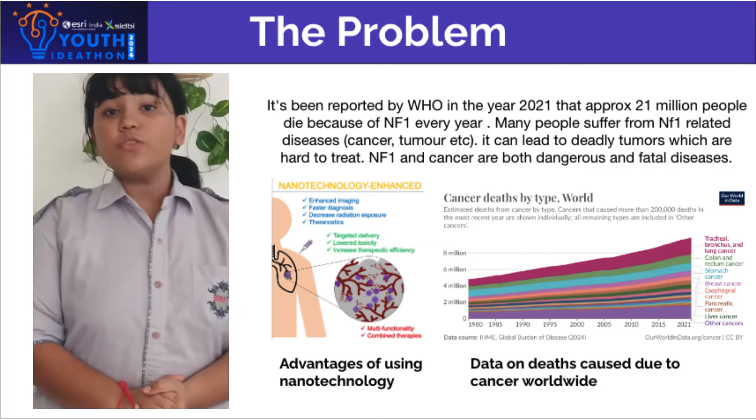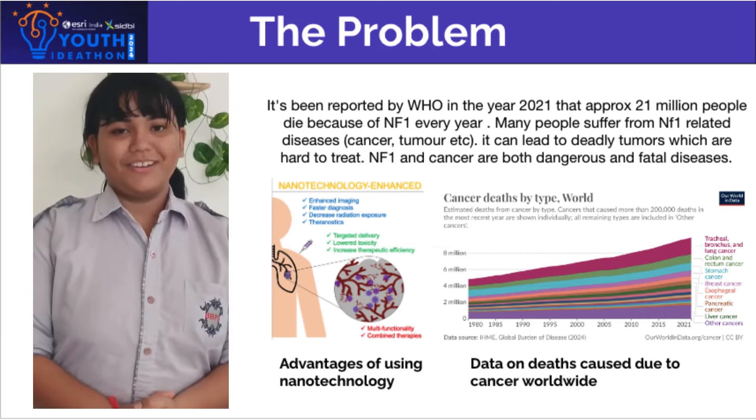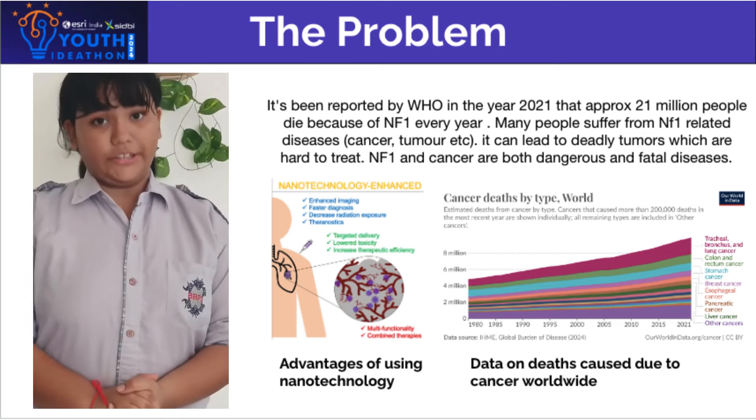The effective treatments that exist in today's world are so expensive that normal people cannot afford them. Only the richer sections of society are able to access them.